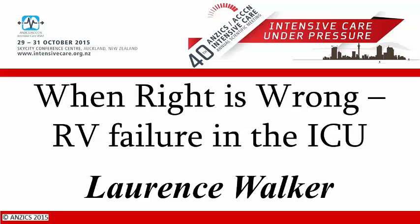In the theme of being exceptionally clever, Lawrence is going to teach us all about, in as little as nine minutes, the other ventricle.